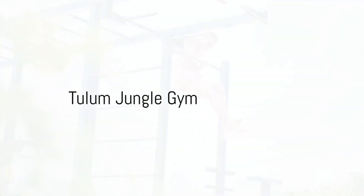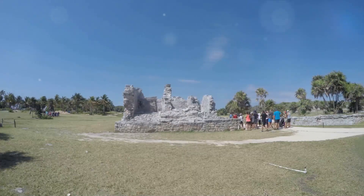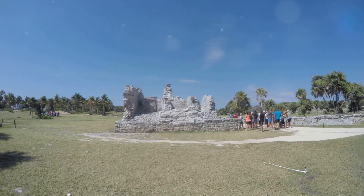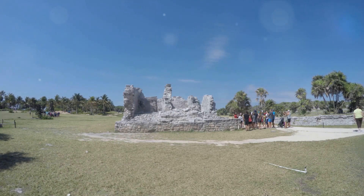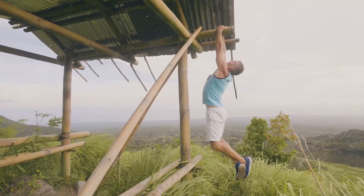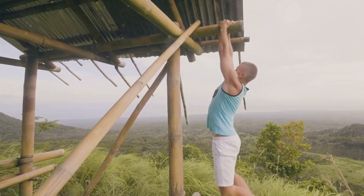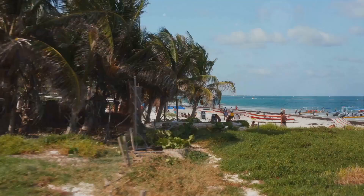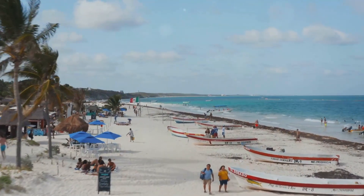Halfway through our list at number 5, we flex our muscles at the Tulum Jungle Gym. This isn't your average gym — it's a unique blend of fitness and nature where the equipment is carved entirely from the surrounding jungle's resources. Picture lifting weights made from smoothed stones or doing pull-ups on a bar fashioned from sturdy tree branches. The Tulum Jungle Gym offers an unrivaled workout experience that pushes your physical limits while immersing you in the stunning tropical landscape, with no need for air conditioning or fluorescent lights.